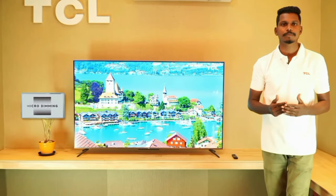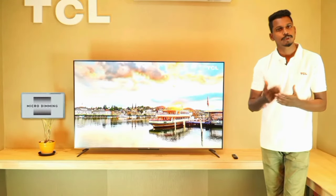In this TV, there is micro dimming technology. This micro dimming will accurately show black color, dark black, white color, and dark white color. This is the contrast ratio feature that enhances overall picture quality.